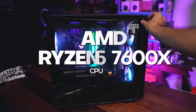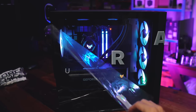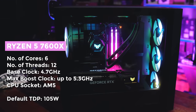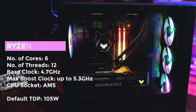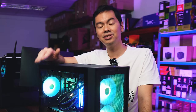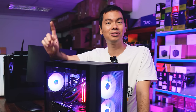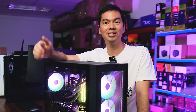For the CPU, this rig uses the Ryzen 5 7600X, which is a good entry point to the 7000 series. The 7600X does have a noticeable performance increase over its previous gen 5600X, and it's an interesting option if you need a PC both geared towards work and gaming. Since it is the 7000 series, you're going to need an AM5 board — you can't use the old AM4 motherboards.